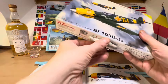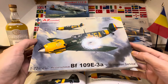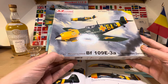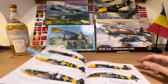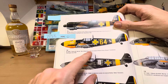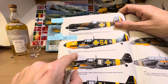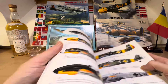The next kit available is this AZ Model new-tool 2020 BF 109 E3A in Romanian service, kit number AZ-7671. This one is pictured in the book as well, and was flown by Adjutant Aviator de Reserva Tiberu Vincia at Stalingrad in late 1942, so that was on the Russian front. That's what we'd be doing with that one.